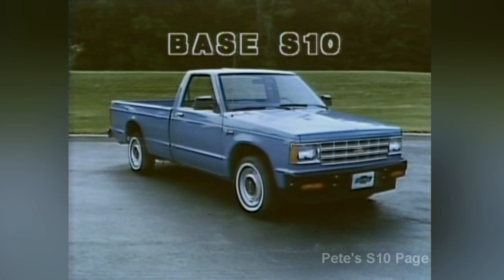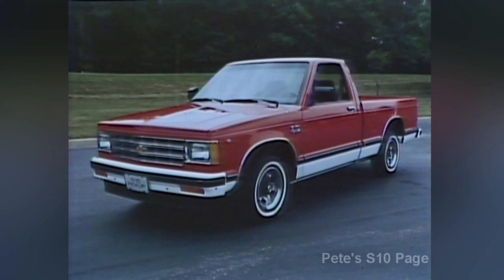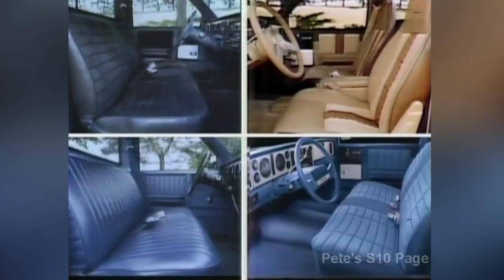The S-Truck comes in four trim levels: the base S-10 and three optional versions — mid-level Durango, the luxurious Tahoe, and the top-of-the-line Sport, an exciting version of the Tahoe. Each trim offers a distinct level of interior styling and function. The S-10 starts at an impressive level of standard features, including a full-foam bench seat with folding seat back, color-keyed door trim panels and headliner, padded armrests and sunshades.